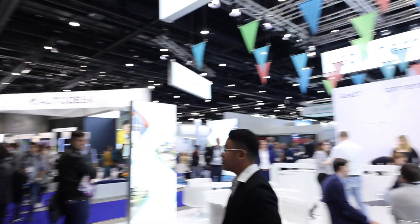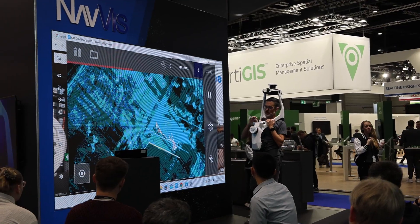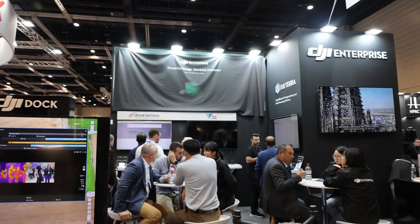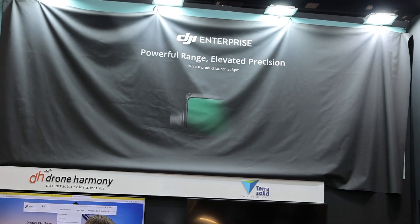Check out this exhibit hall. I'm here today to learn more about the products that we use for the surveying and geospatial industry. The exhibit hall here is massive — there are vendors from all over the world. One of the biggest things I want to do is stop at as many booths as possible, see what kind of tech they're developing, how we can use it in surveying and geospatial mapping, and see how well our industry is doing in terms of technology development.